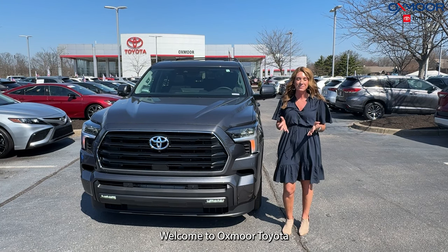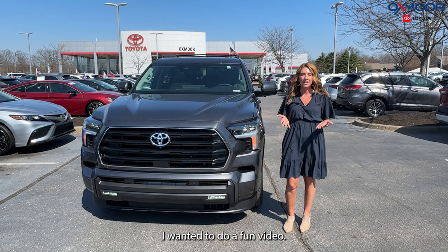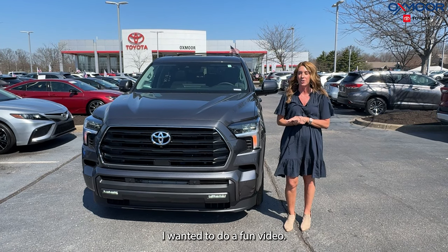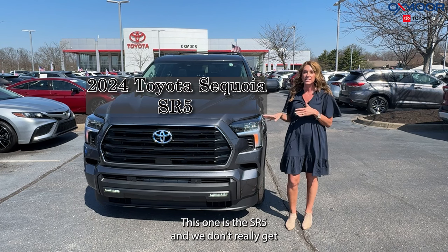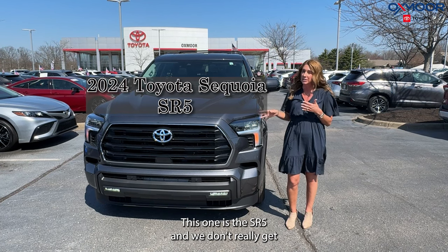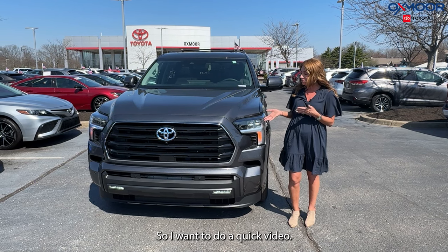Hello everyone, welcome to Oxmoor Toyota. I am Gabrielle and I wanted to do a fun video. We have a 2024 Toyota Sequoia — this one is the SR5, and we don't really get a lot of these nowadays. I believe we have two in stock, so I wanted to do a quick video.